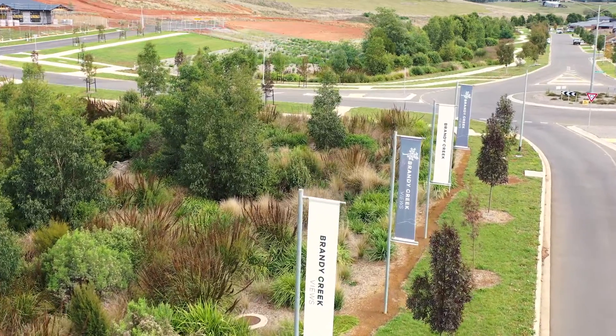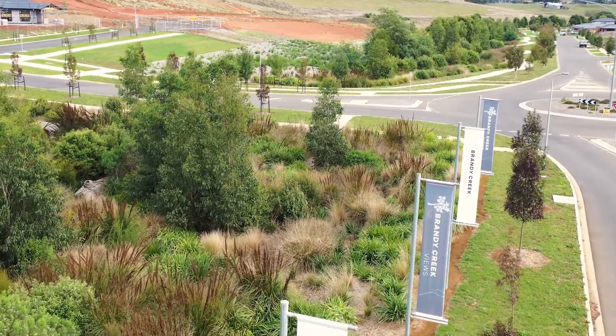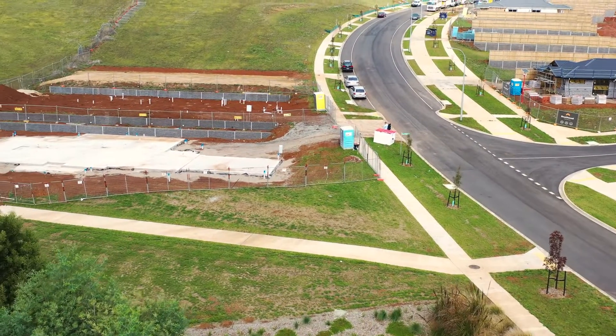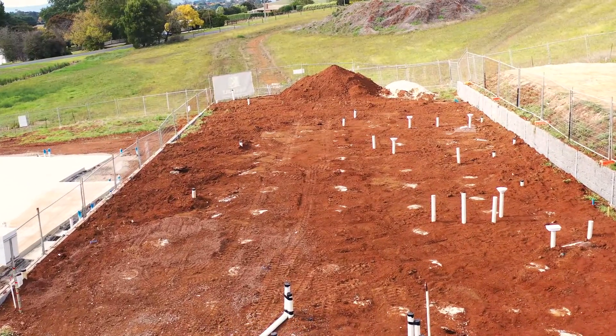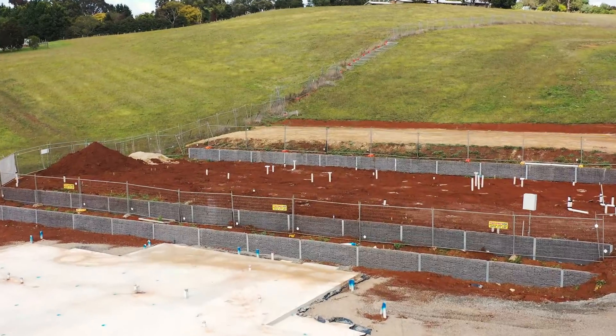We're here today at Brandy Creek Views Estate in Warrigal to really showcase a brand new King Built display home. The name of the plan itself is called The Heart. It's a beautiful blend of modern farmhouse style. We're at base stage, and pre-plumbing has been installed and we're ready for the slab to be poured.